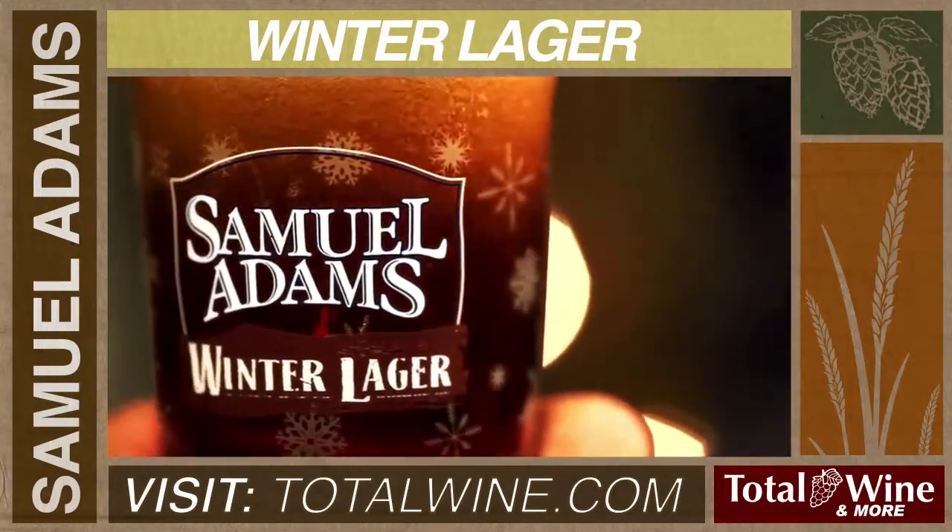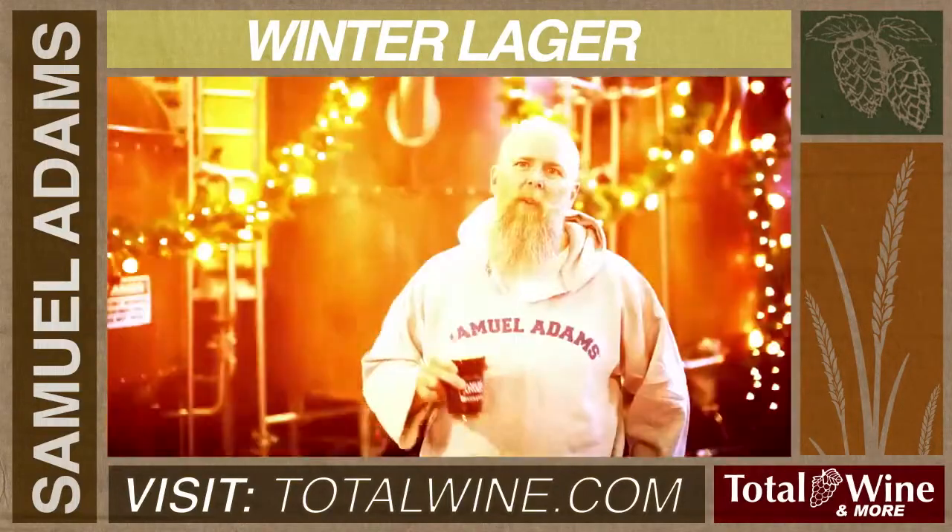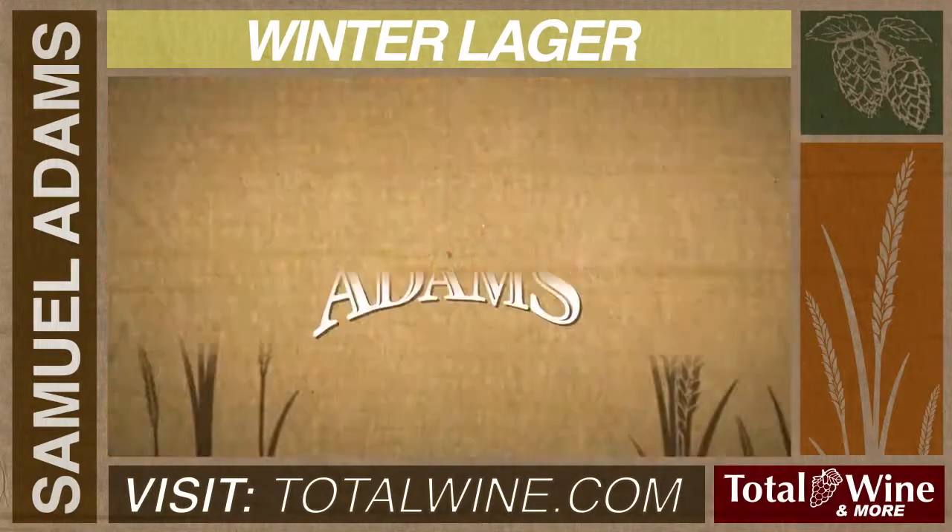Winter lager is available from November through January, so make sure that you stock up on it now. Here's to winter. Here's to cold weather. Cheers to winter lager.